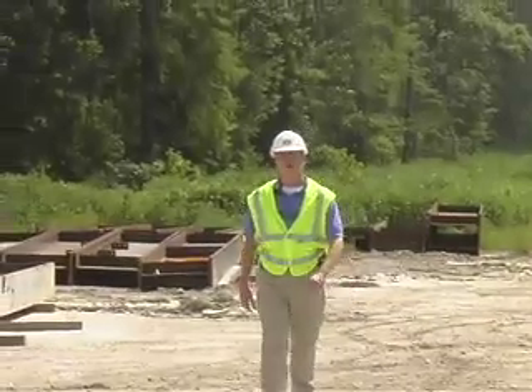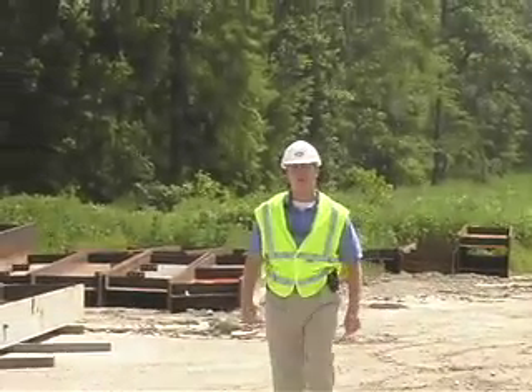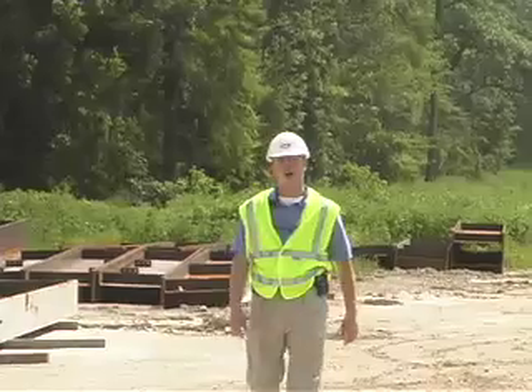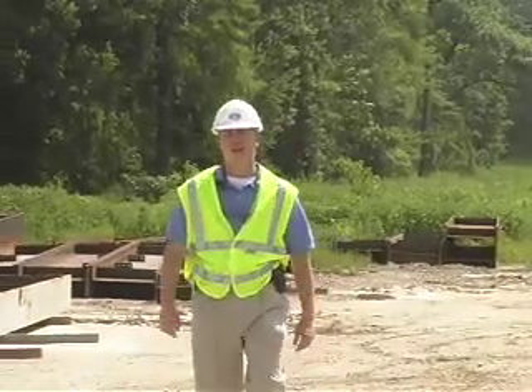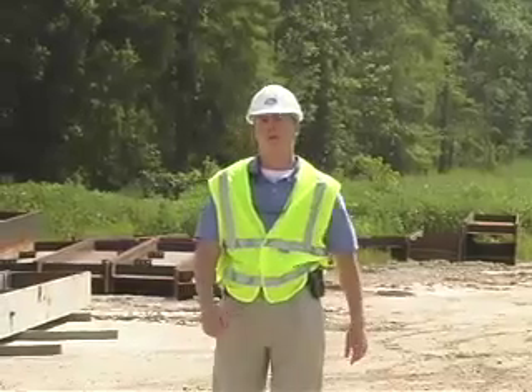My name is Brian Jones, spokesperson for the Louisiana Department of Transportation and Development John James Audubon Bridge Project. On site of the Audubon Bridge Project today, I'm going to give you a walkthrough tour of what construction crews and project managers are facing right here today.